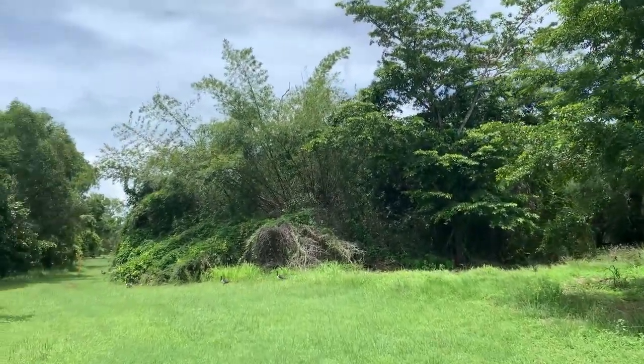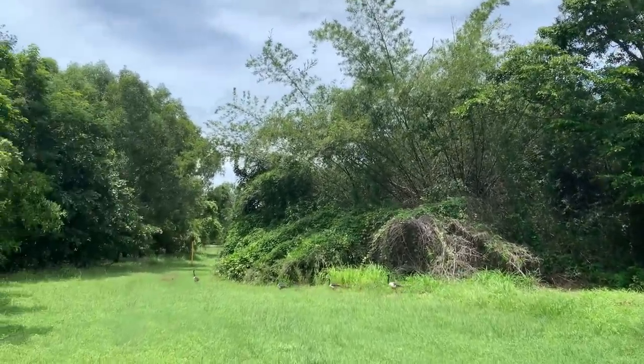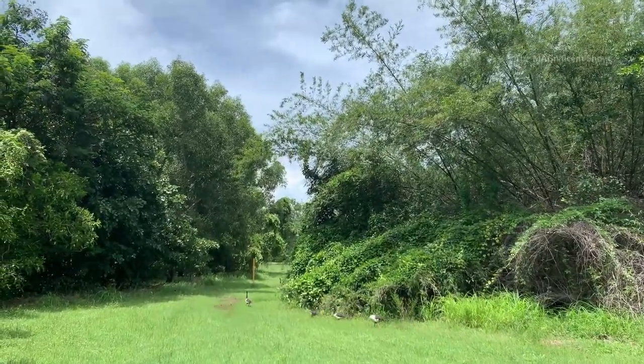Look at these wetland birds in this area. This kind of bird comes here especially during the wet season and you can see plenty of them in East Point.